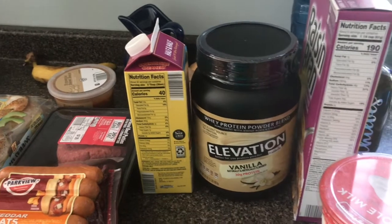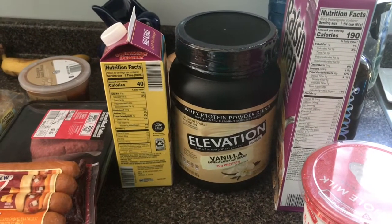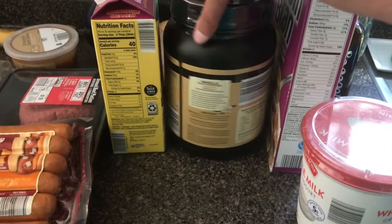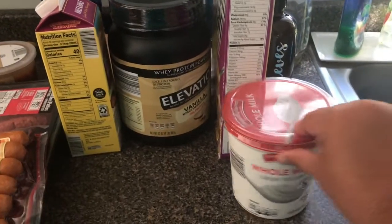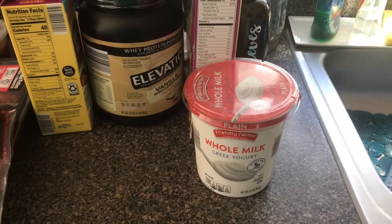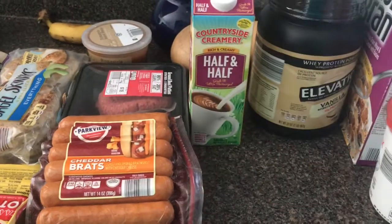So here we go — raisin bran, and this Elevation vanilla protein that my husband enjoys drinking in the morning. It's 30 grams of protein per serving, so we finally got that for him this week. My whole milk Greek yogurt for my two-ingredient bagels that I'll make today or tomorrow, and two half-and-halfs, which is a staple we get every week.